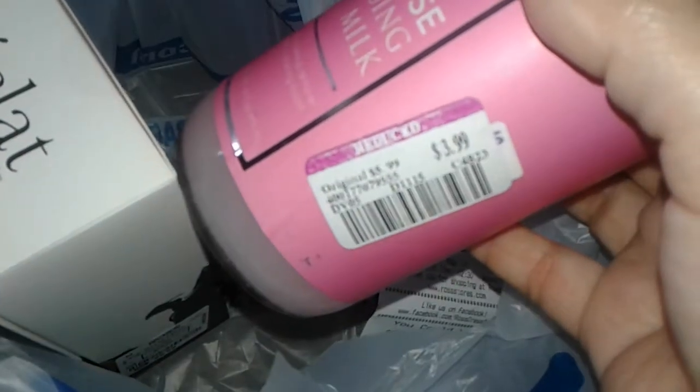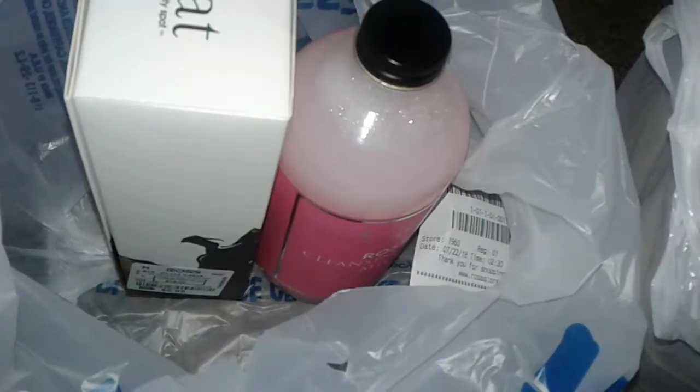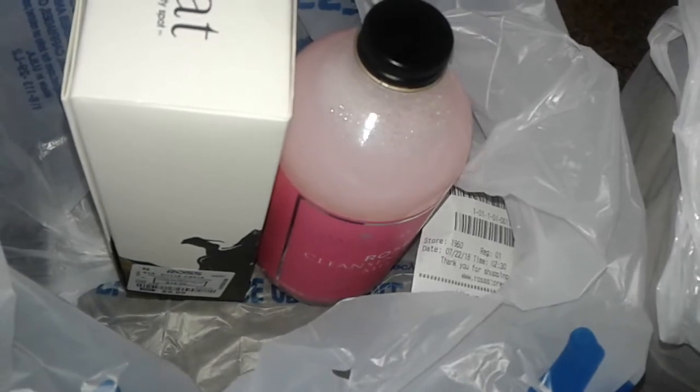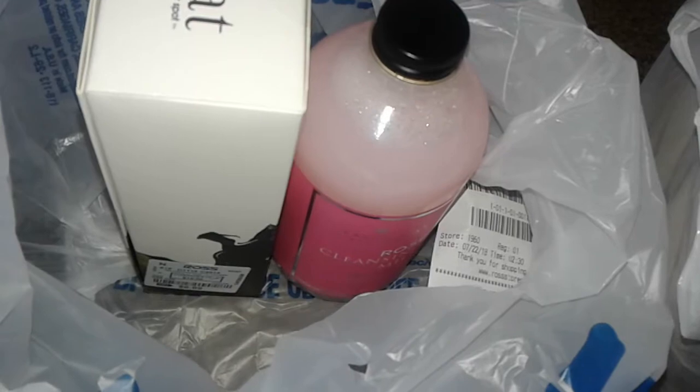This is like a makeup remover. I never seen a rose cleansing milk makeup remover before. It's a nice really big bottle and this was on sale, reduced to $3.99. It's a real big glass bottle, so I had to get those two. Anyway, thanks for watching this short little Ross haul and review. Stay tuned for more videos and have a good day, bye!